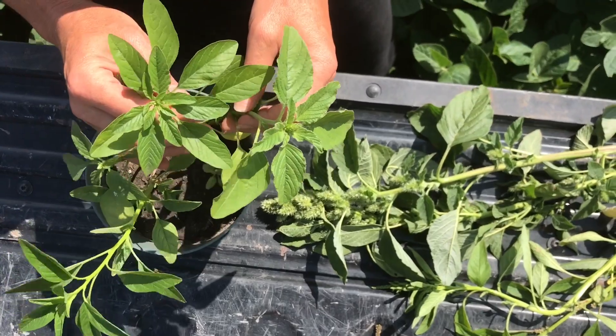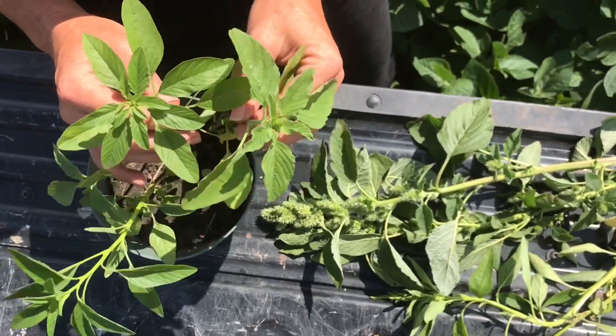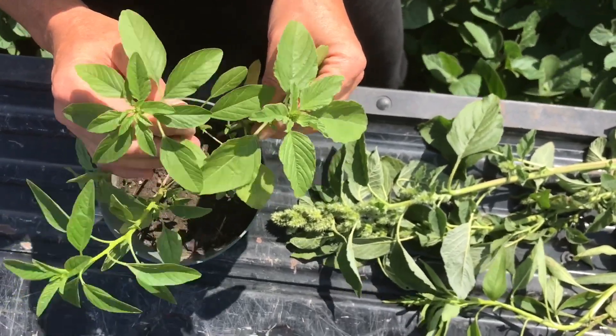Hi, I'm Tammy Jones, weed specialist with Manitoba Agriculture, and today I just want to take a quick look at redroot pigweed and tallwater hemp for identification reasons.